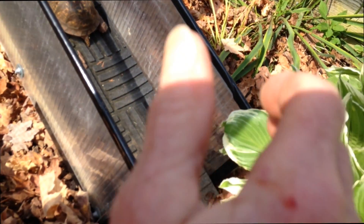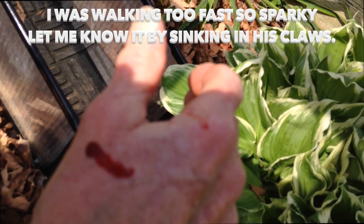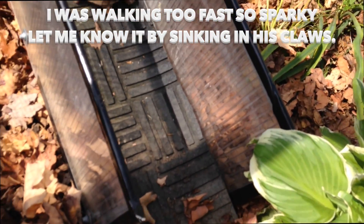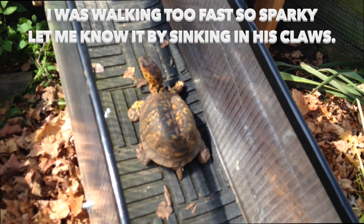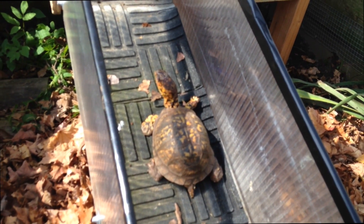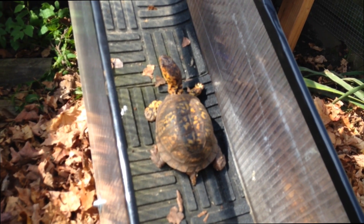This is what Sparky did to me. Real nice, Sparky. Just because I'm bringing you out in the sun. There's an example of a wild animal. I was walking a little too fast so he let me know it.